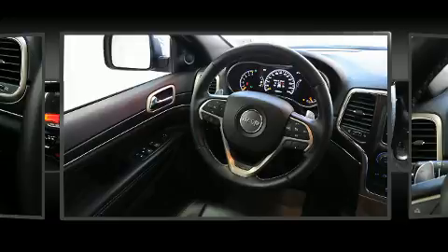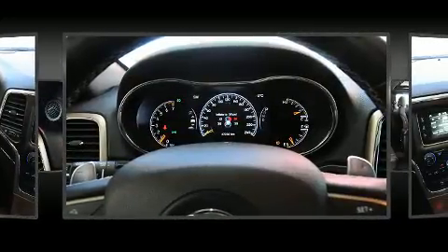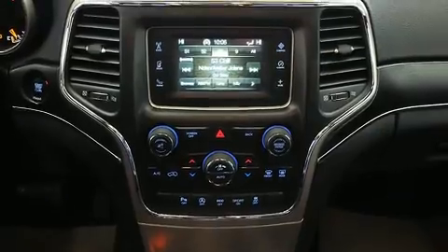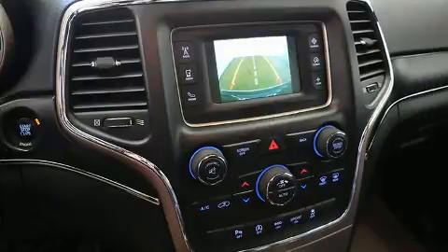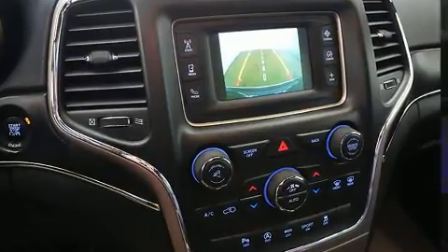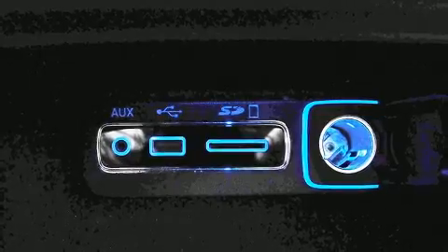Jeep also prioritized safety and security with features such as head curtain airbags, traction control, brake assist, a panic alarm, an emergency communication system, and four-wheel disc brakes with ABS. Electronic stability control stands out as a technologically savvy innovation, keeping you better connected to the road.